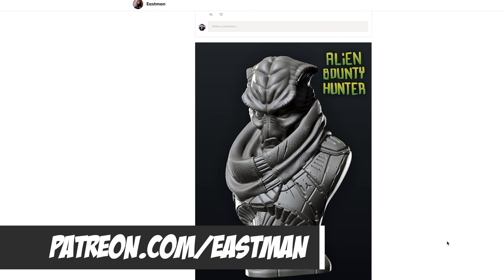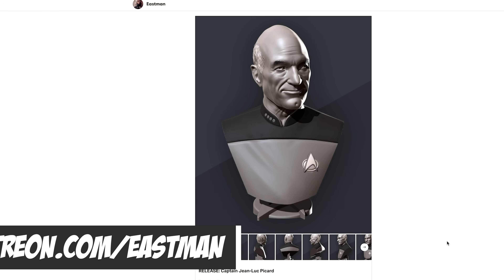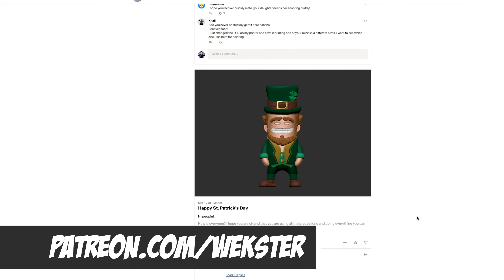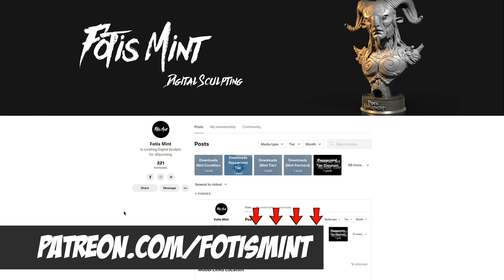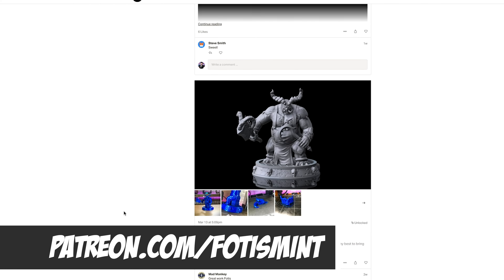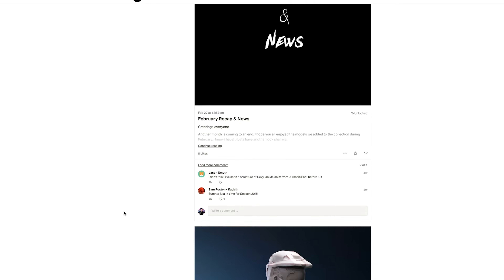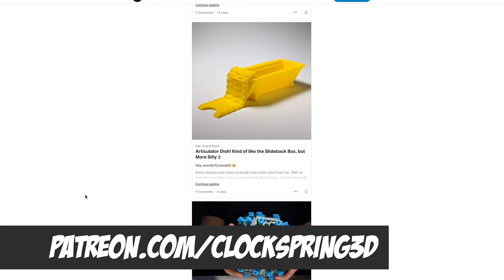There are so many amazing designers out there. I'll have a link to a few of the ones that I'm particularly following or supporting. There is just an incredible amount of amazing skilled designers out there. Please go out and support the community of folks that are actually designing files. If you have your own Patreon and you provide or design files and you think it might be something I'm interested in, feel free to leave a comment down below.